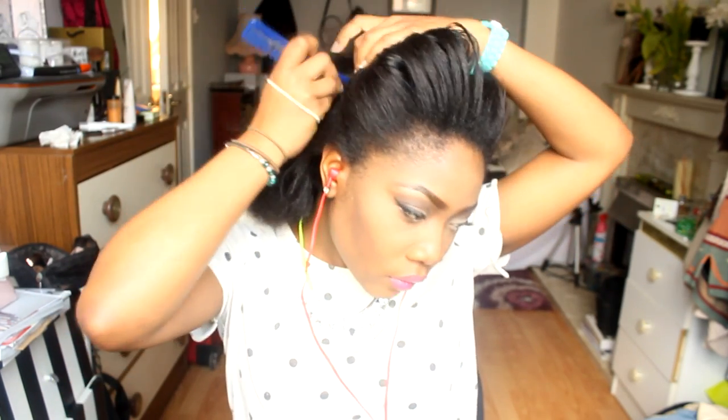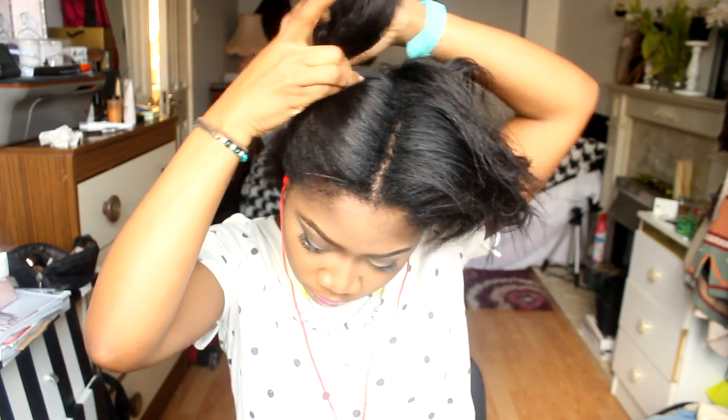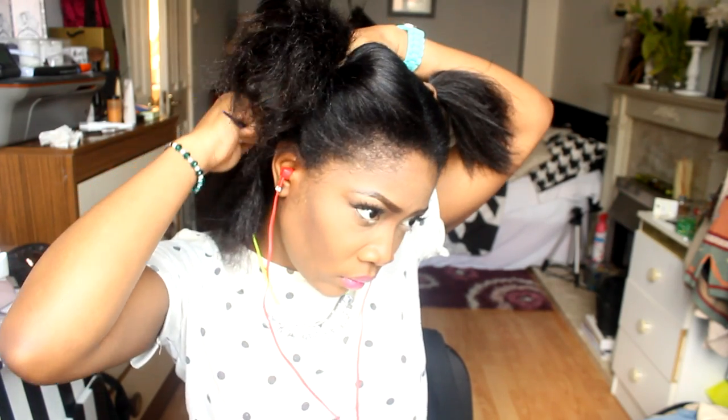I'm going to section my hair into four parts so it's easier for me to straighten it. I'm using a ceramic straightener which was from TK Maxx — I think the brand has its own website, I think it's called Balenso or something, but I'll link it in the description below. I've sectioned into four parts and I'm just going to straighten each section, section by section.